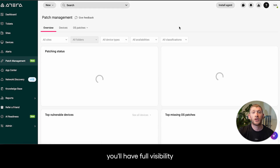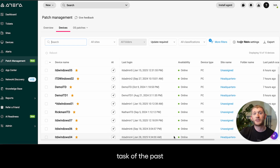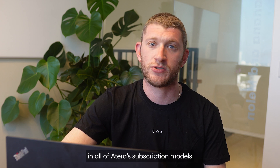With the patch management dashboard, you'll have full visibility of your vulnerability devices, missing patches, and patch status. Software management is now a manual task of the past. Atera is actually integrated with Chocolatey and Winget for Windows, and Homebrew for Mac devices. As a technician, there's nothing for you to do. It's included in all of Atera's subscription models.